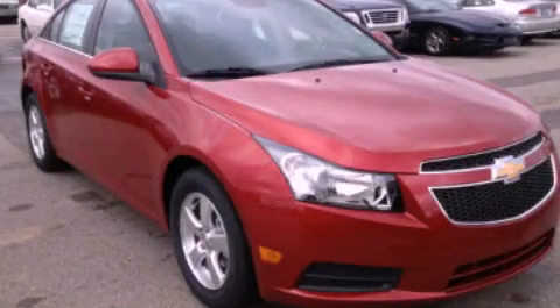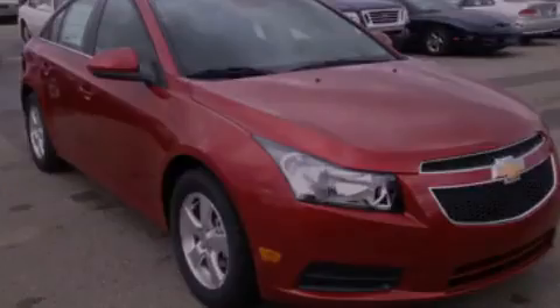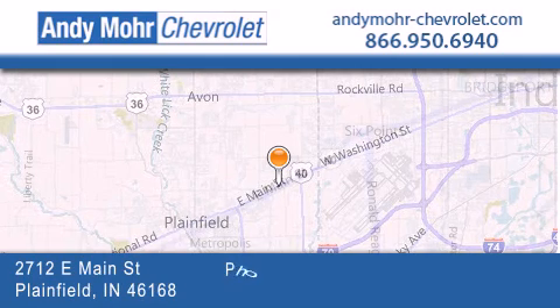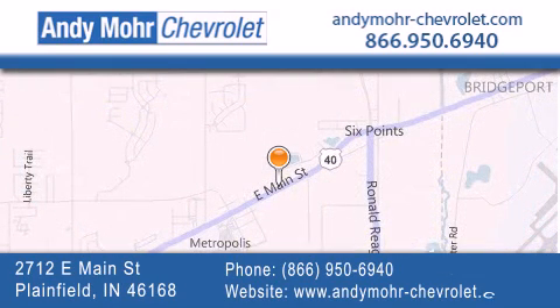Please call us today for more information on this great vehicle. Andy Moore Chevrolet is the place to find new Chevrolet cars, as well as pre-owned cars in Indianapolis. You can visit our new and pre-owned inventory online, get new car pricing and receive free no obligation price quotes. Visit Andy Moore Chevrolet today at 2712 East Main Street in Plainfield, or see us online at andymoore-chevrolet.com.